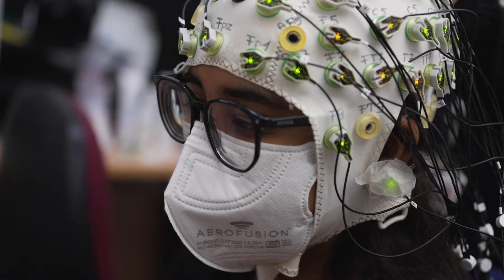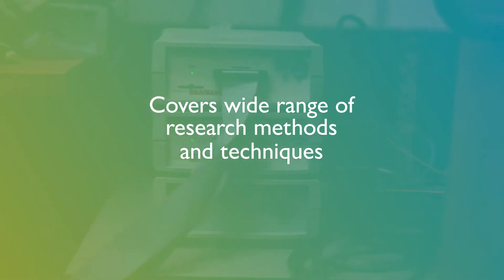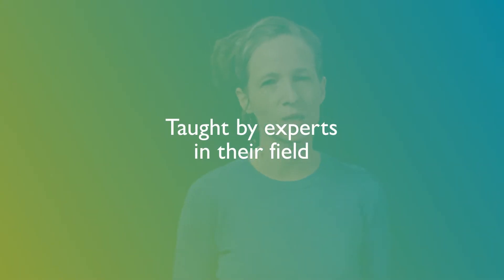Our course has three unique selling points. First, it covers a wider range of research methods and techniques than other methods-based master's programmes. Each method or technique is taught by an expert, a member of staff who uses the respective method in their own research.